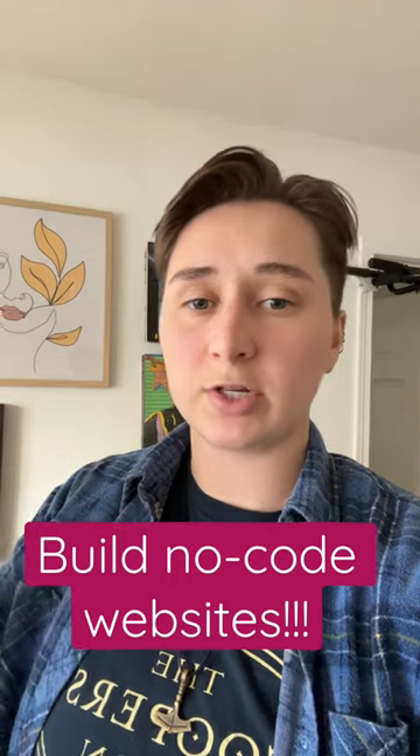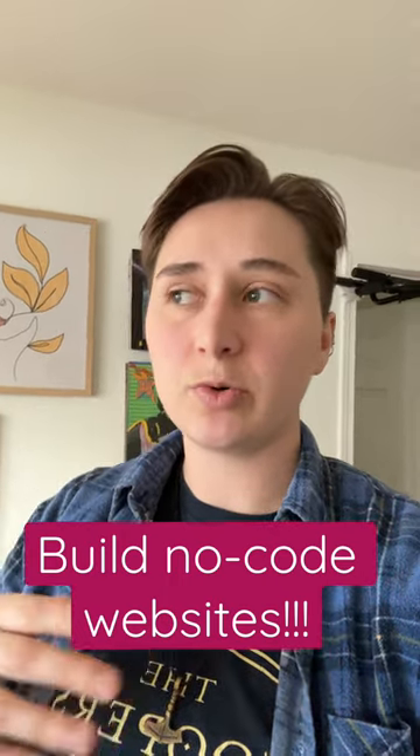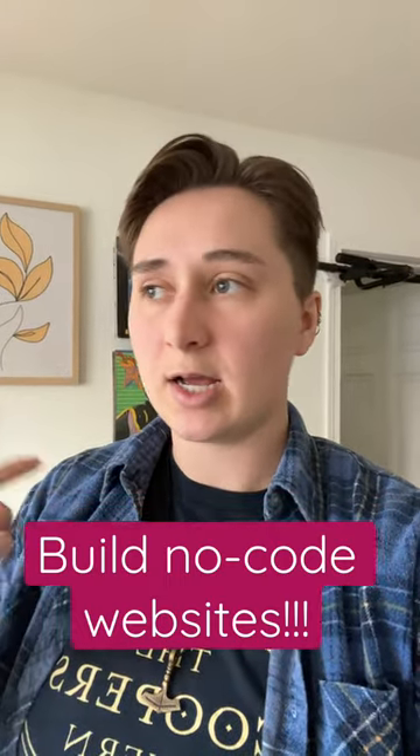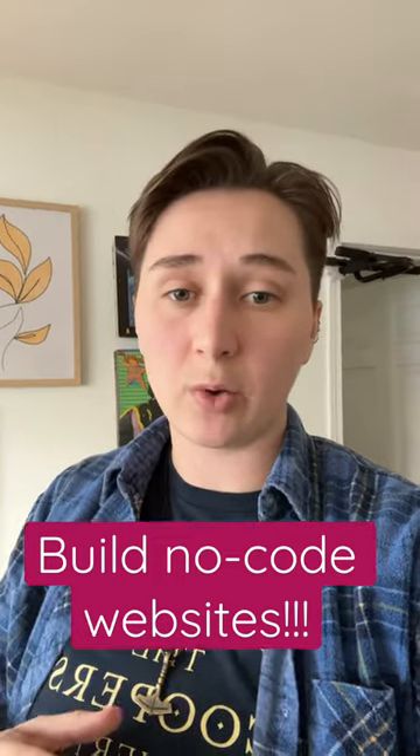Webflow has what is called their University. You can go through their courses and they teach you everything about building an amazing website — with interactions, different backgrounds, just anything you can imagine. You can do it on Webflow.